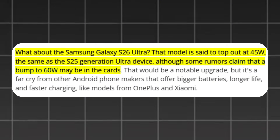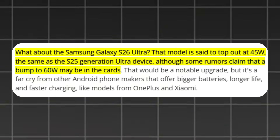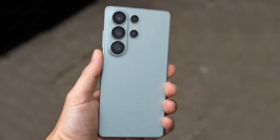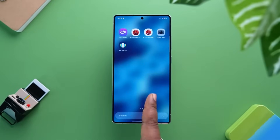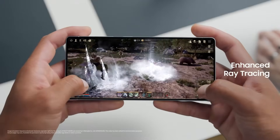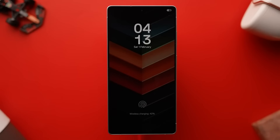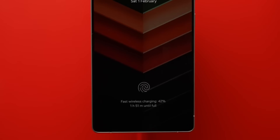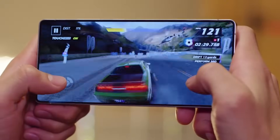Compared to rivals like OnePlus and Xiaomi that offer significantly faster charging and larger batteries, Samsung's improvements may feel modest. The Galaxy S26 Ultra might refine Samsung's flagship experience with better battery efficiency and potential power upgrades, but its charging technology still seems to lag behind some competitors. Unless Samsung confirms a genuine 60-watt boost, users might be looking at familiar charging speeds paired with slightly better battery life.